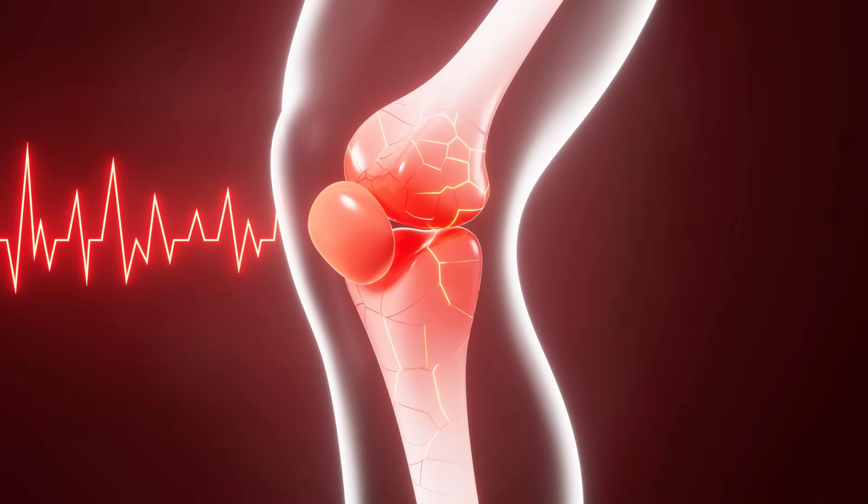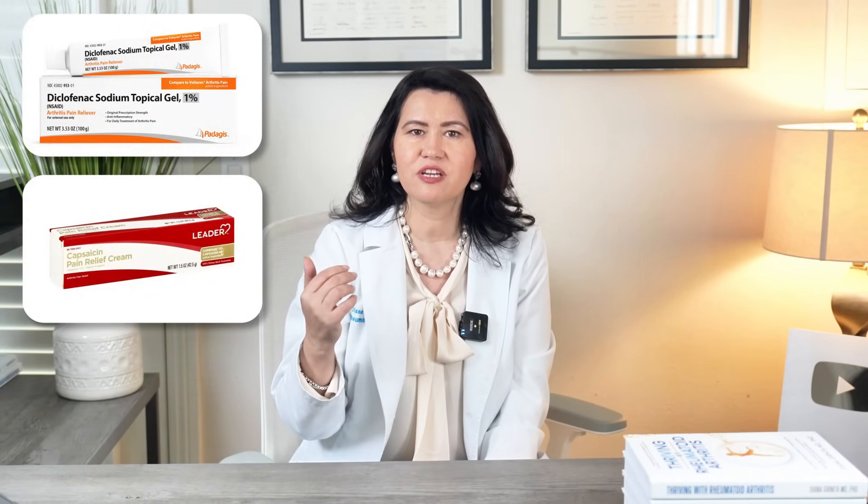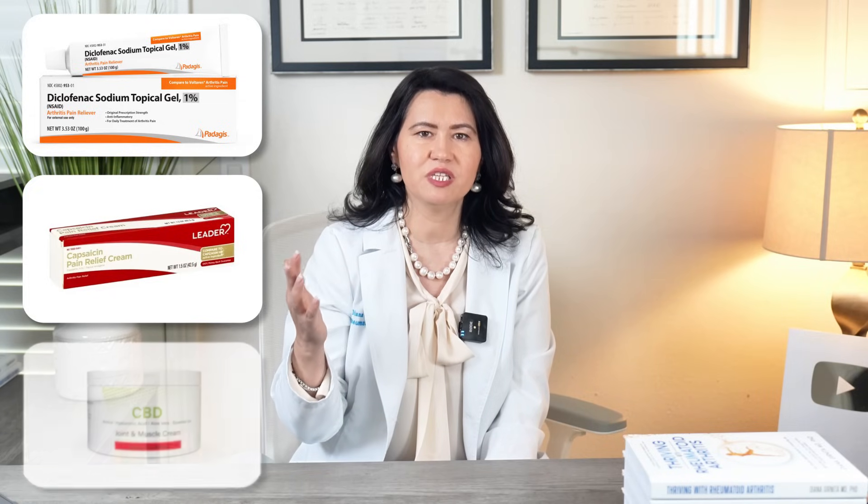Let me tell you the story of one of my patients. Jim was 55 years old and had osteoarthritis of his knees. For many years, he was using ibuprofen every day, despite my efforts to convince him it was bad for him. I offered him diclofenac cream, capsaicin cream, and even CBD cream, but he was not willing to give up his ibuprofen, convinced it was the only medication that helped him.